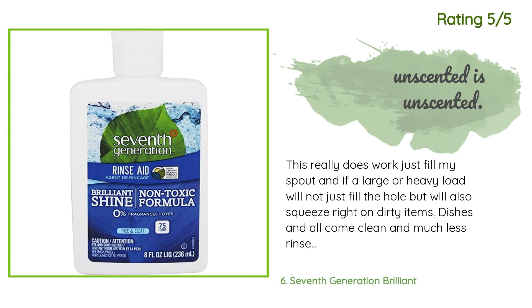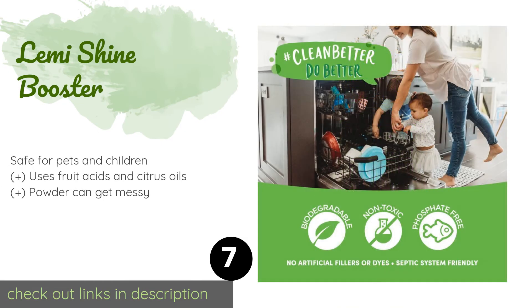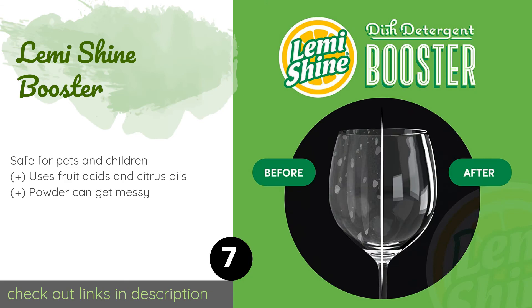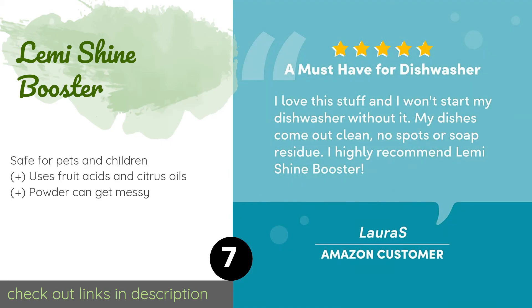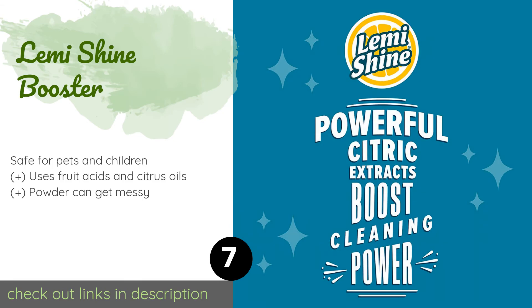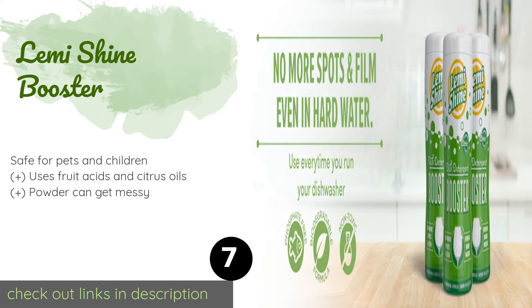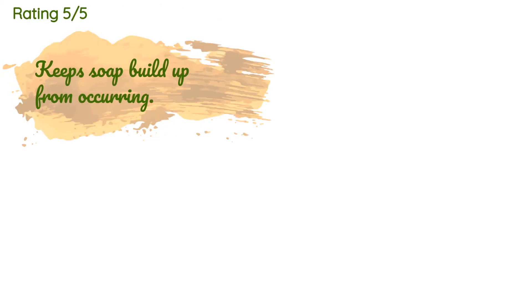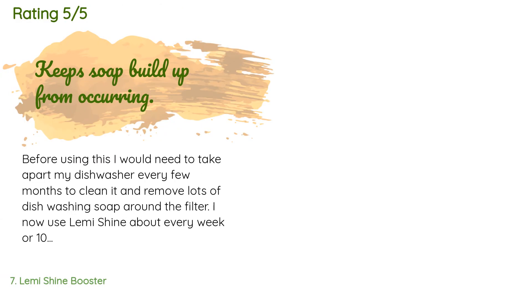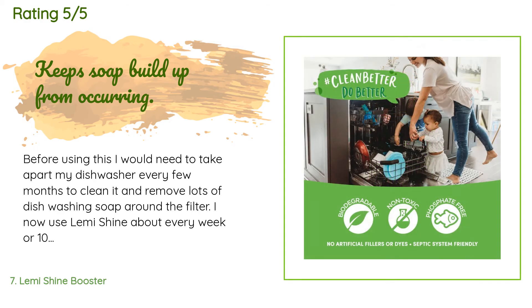The next product in our list is Lemi Shine Booster. Made specifically for those whose water supply is high in mineral content, Lemi Shine Booster is a detergent additive that supercharges the cleansing process and removes lime deposits and haze from cookware, dishes, and glasses. Plus it deodorizes your machine to boot. This product is available on Amazon for $14. Check out the link in the YouTube description. 157 customers have reviewed this product with an average rating of 4.7 stars.